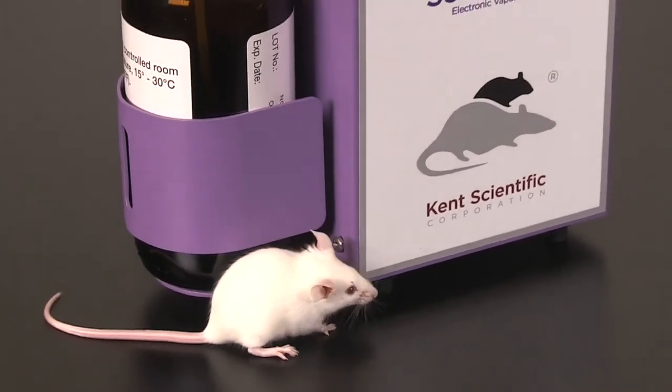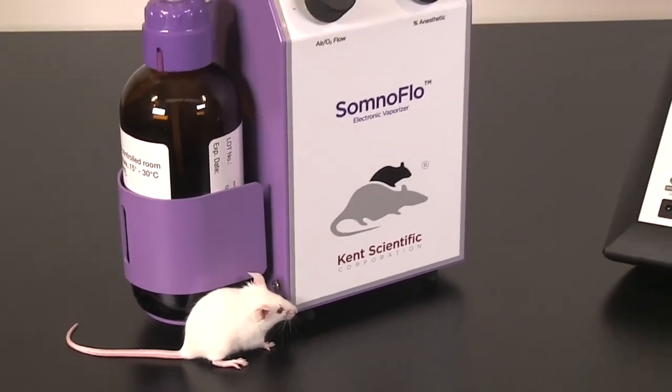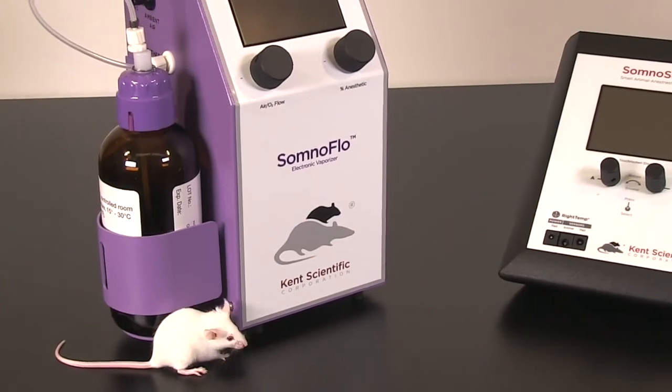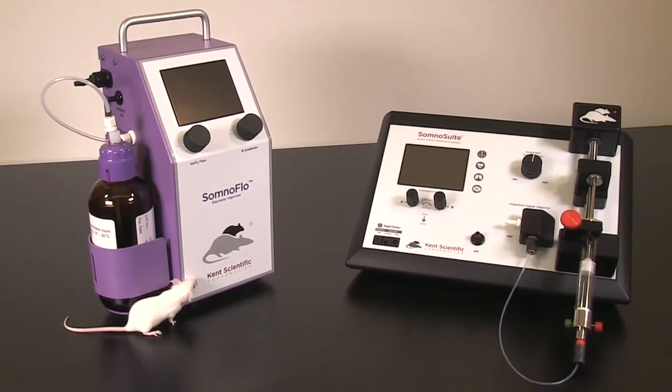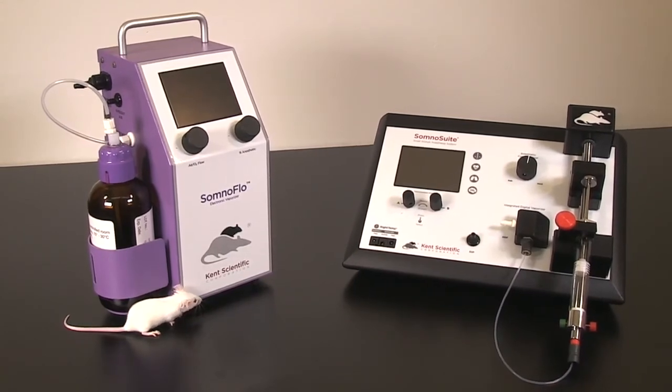Kent Scientific's Somno electronic vaporizers have several advantages over traditional anesthesia systems, including an integrated internal pump, increased precision, less waste gas, and no annual maintenance requirements.